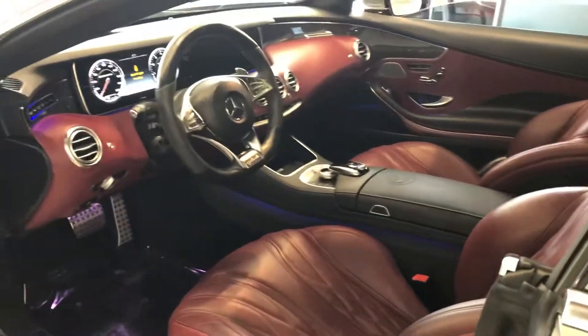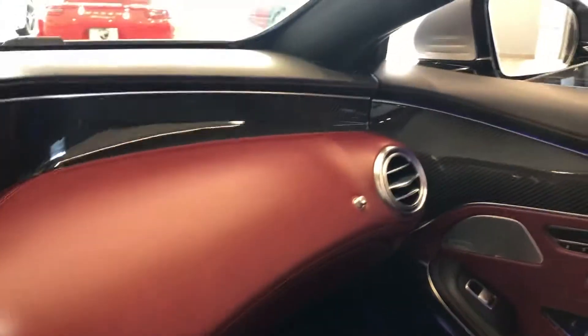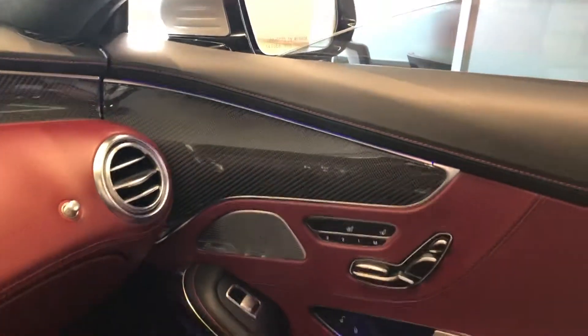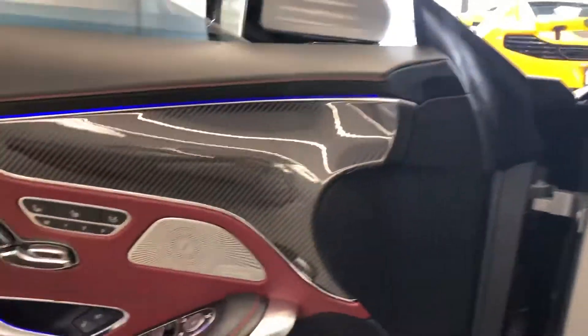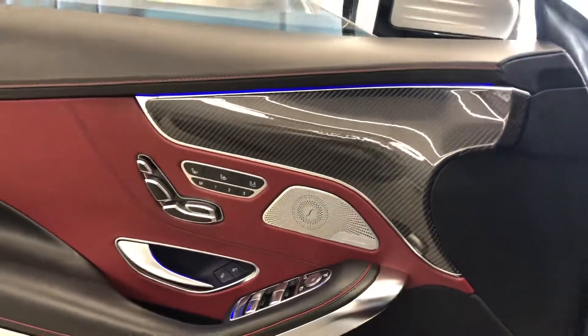AMG engines are all hand-built. As you can see, you've got the carbon fiber interior package and the interior lighting package as well. This does come equipped with the premium Burmester sound system, and of course heated and cooled seats.